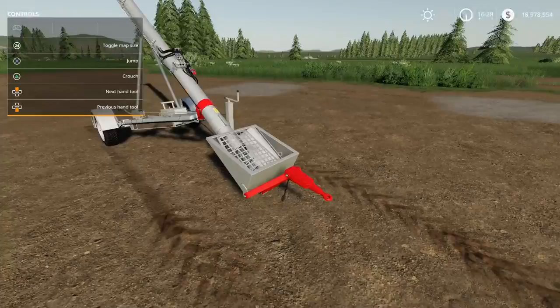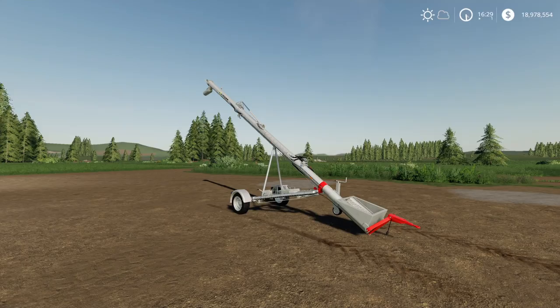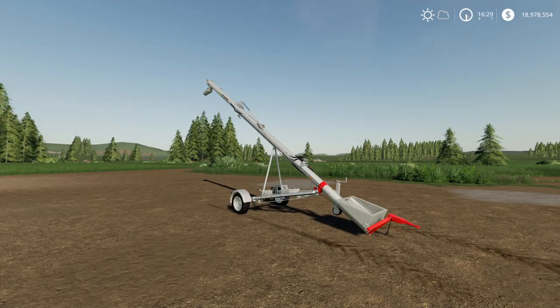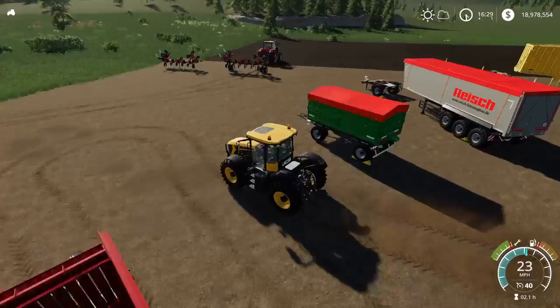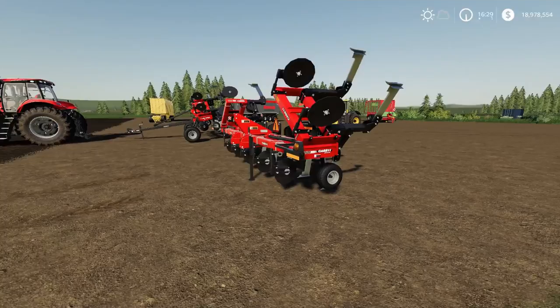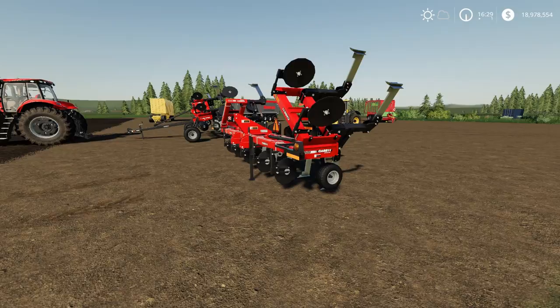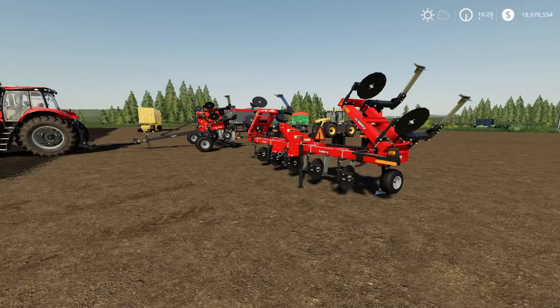I'm assuming the auger will turn on automatically as soon as you tip into it. We'll come back to test that mod in a moment as I have some things that will require tipping. Moving on to the front — we've got a few trailers to look at.